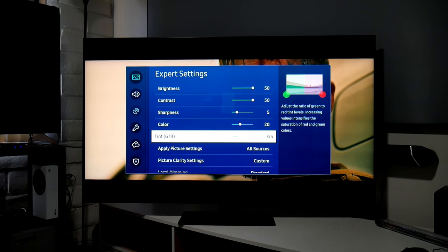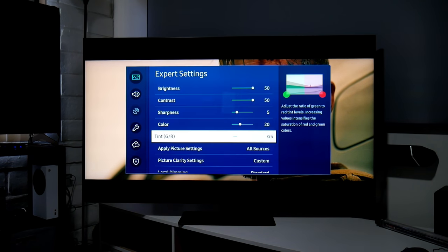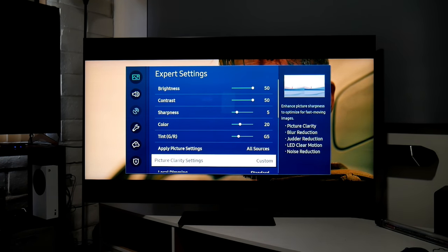For tint I have it at G5 because I see a lot of red overall on this TV. You can clearly see the red, so I'm very happy with G5 or G6. This is totally optional, but I highly recommend it if you have the QN85A or the Q90. You can apply this to all sources.